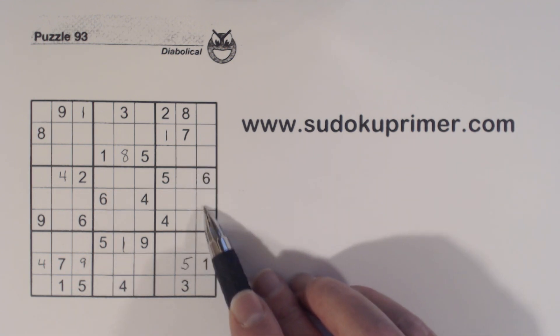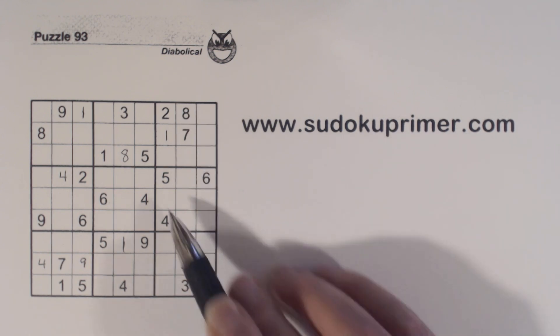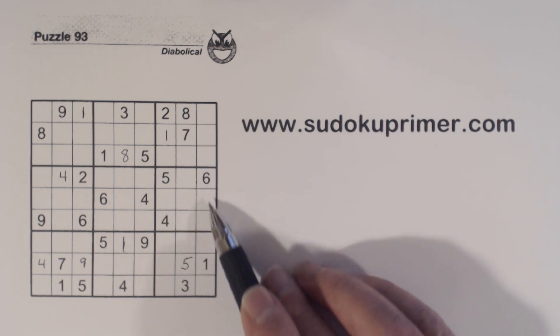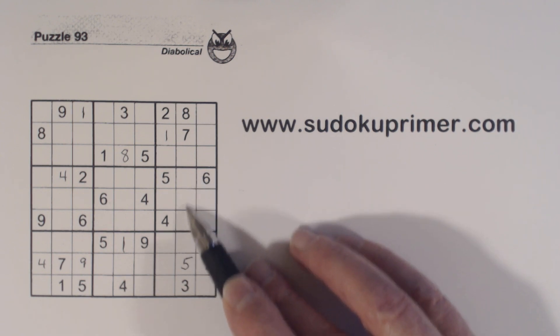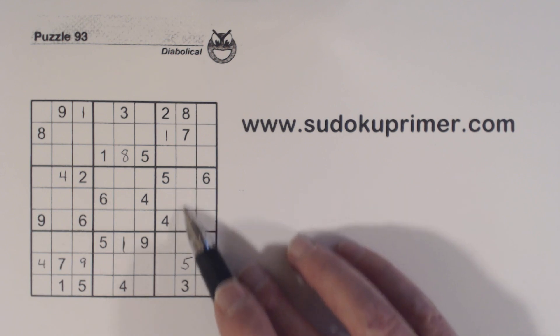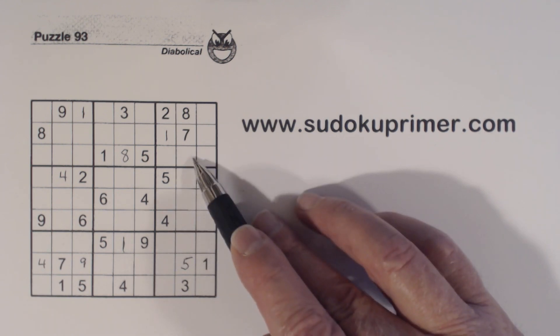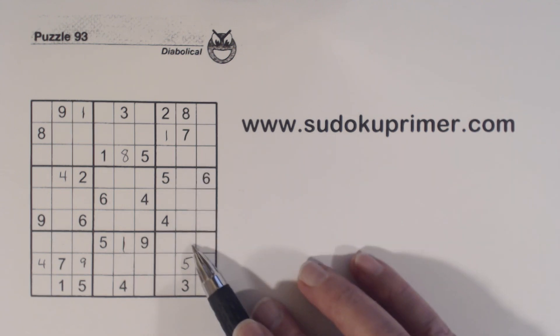First of all, we've got triplets here — three, seven, and eight in this column — so that means there are three-seven-eight triplets right here, and one-two-nine triplets there. We can't solve any of them, but we found two sets of triplets. And by the way, these are four-six twins because of these one-two-nines, but we can't solve those either.